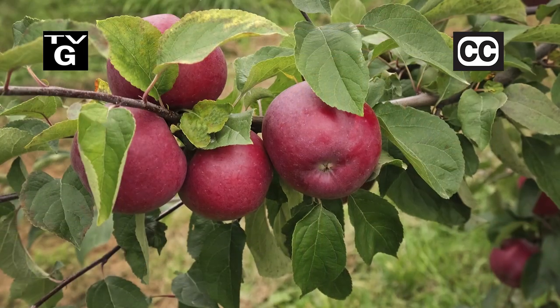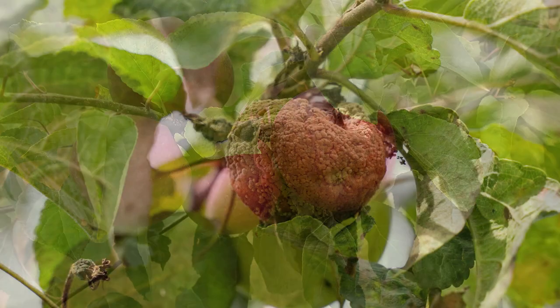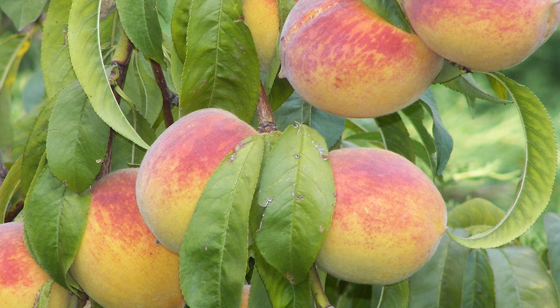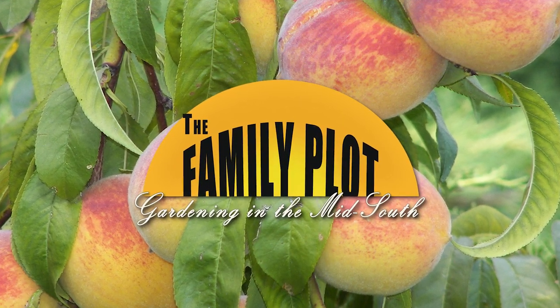Hi, thanks for joining us for The Family Plot, Gardening in the Mid-South. I'm Chris Cooper. Biting into a juicy fruit from your orchard is a great reward for a gardener, but often fruits have problems. Today we are answering viewer questions about tree fruits. It's a fruity Q&A show. Just ahead on The Family Plot, Gardening in the Mid-South.